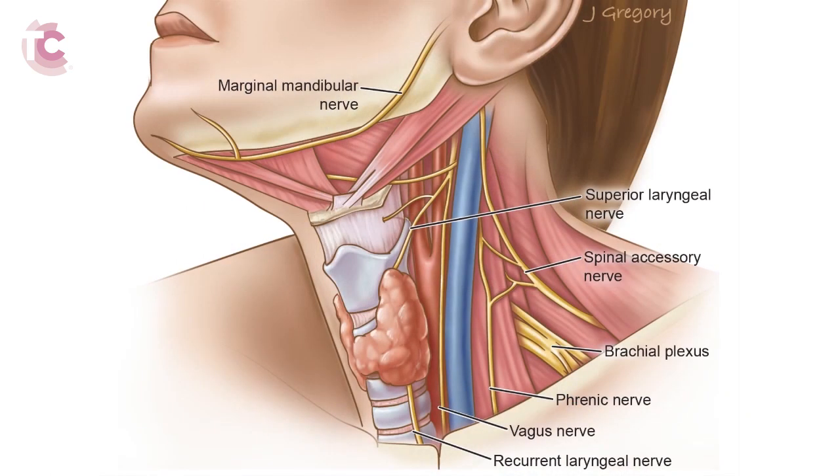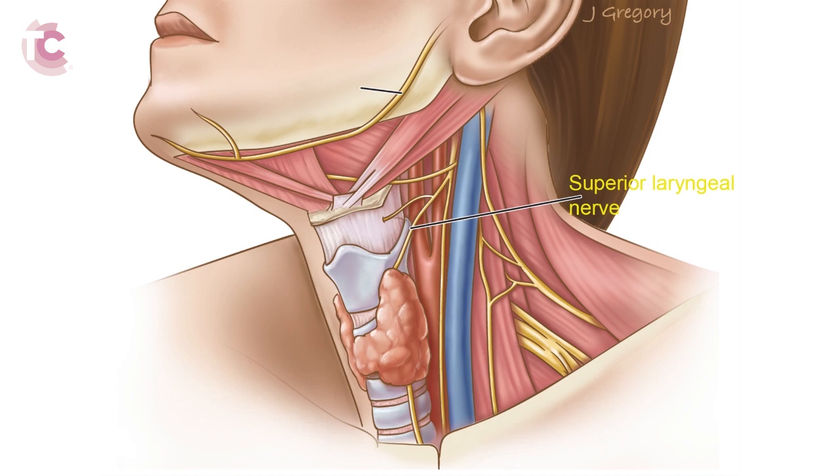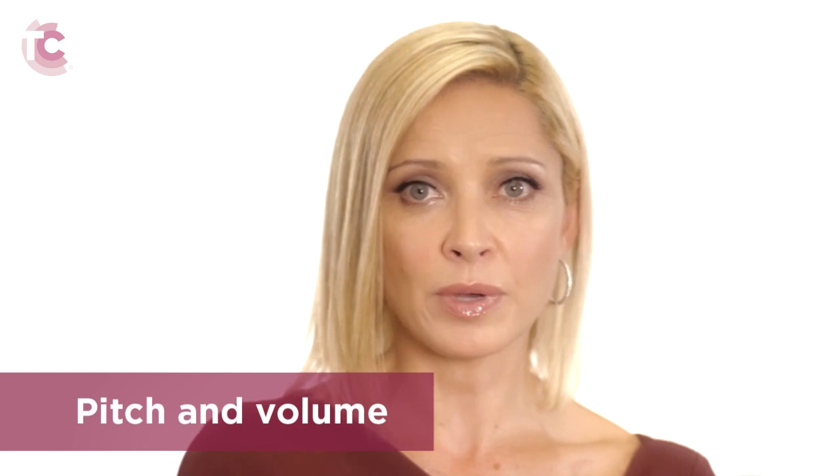The back and forth movement of the vocal cords produces sound for normal conversational speech. Another important set of nerves called the superior laryngeal nerves pass through the upper region of the thyroid gland. Just like the recurrent laryngeal nerves, there are two superior laryngeal nerves. These nerves control the tension of the vocal cords, which is responsible for the modulation of the pitch and volume of the voice. The superior laryngeal nerves are essential for raising the voice, for yelling and singing.